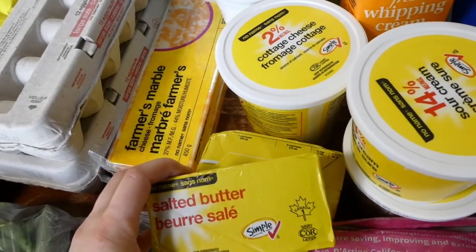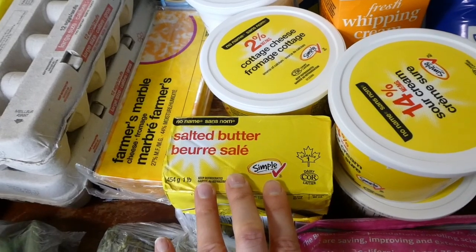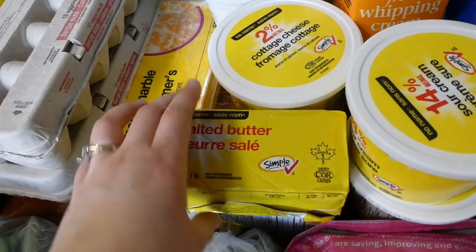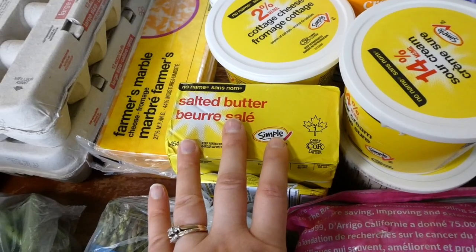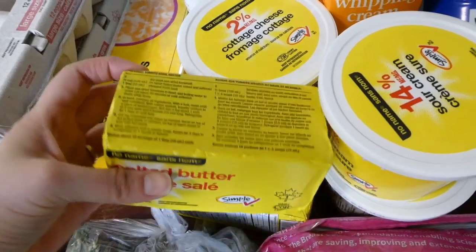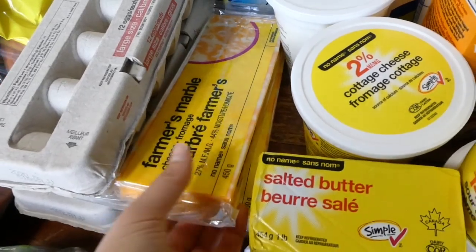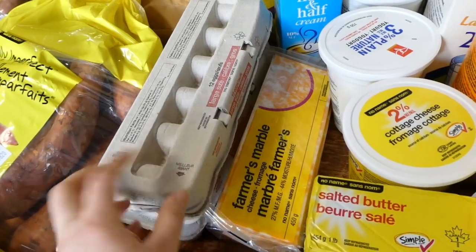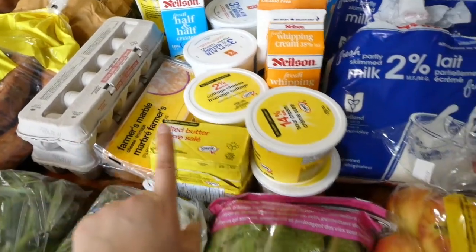Last grocery haul I bought some butter, and as I was using it up I noticed it didn't get very hard — I could pull it right out of the fridge and spread it. We were almost through the second block before I realized it was actually margarine! I've never seen it sold like that and thought it was butter. Anyway, this time I made sure to get real butter. I also got two blocks of cheese, and of course my two dozen eggs. I would have gladly got four dozen, but I understand we need to do limits — I'll probably need to go back and get more before too long.